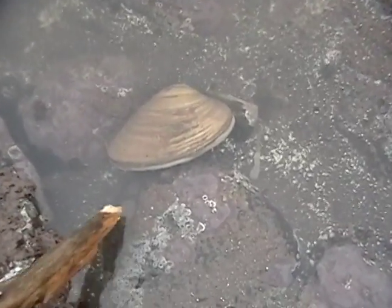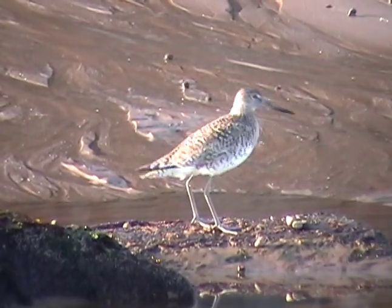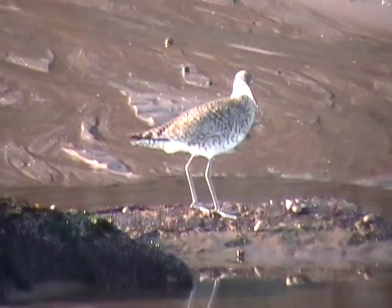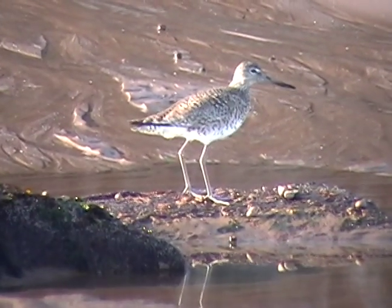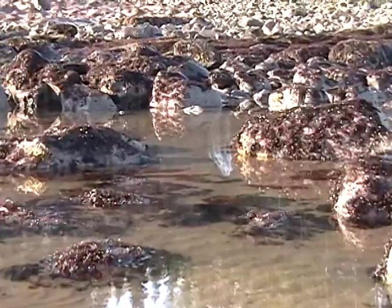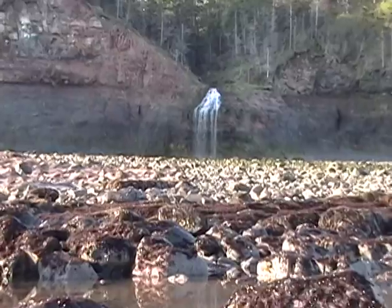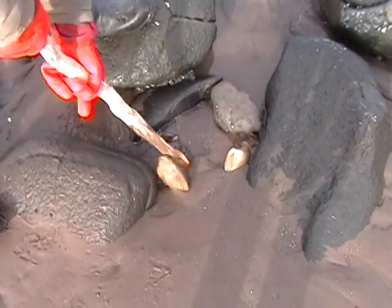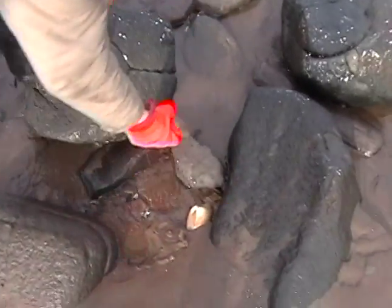There's a surf clam there. Look at that. There ain't berries.